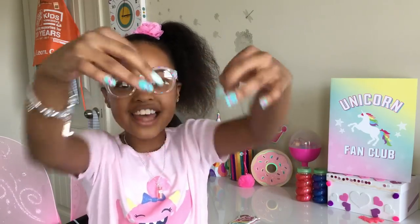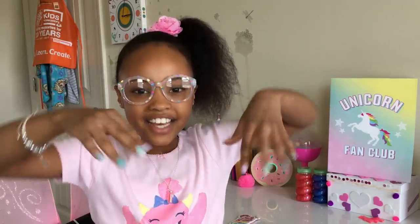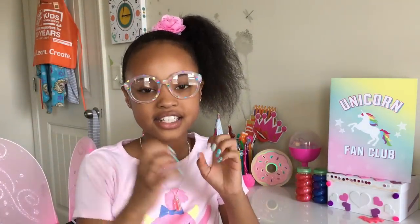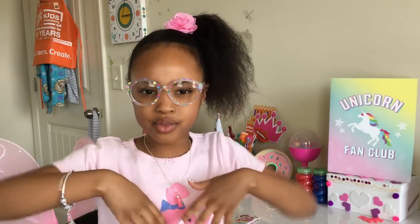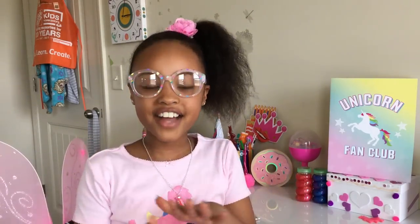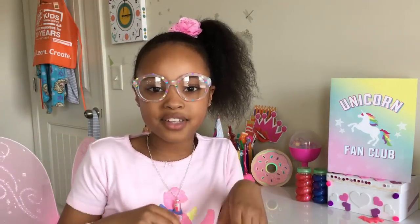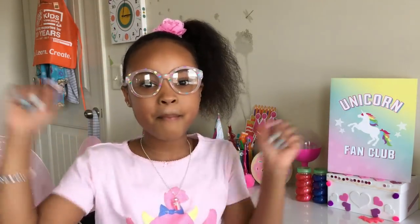Now that we're done with the nails, I'm looking at them and they look so pretty, and they match my outfit perfectly — it's such a coincidence how well they match. I hope you guys enjoyed watching this video! Make sure to like and subscribe down below, and I'll see you guys next time, bye!